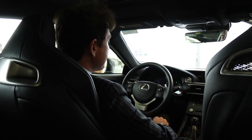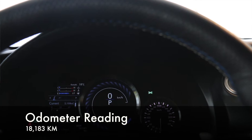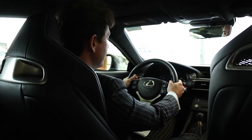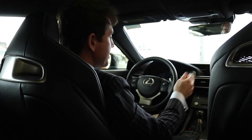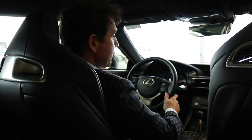We're here inside this beautiful RCF. The odometer is 18,183 kilometers to be precise. While we're up here, we have the paddle shifters that this vehicle has. It also has dynamic radar cruise control, blind spot monitors, and a pre-collision system like we talked about last week.